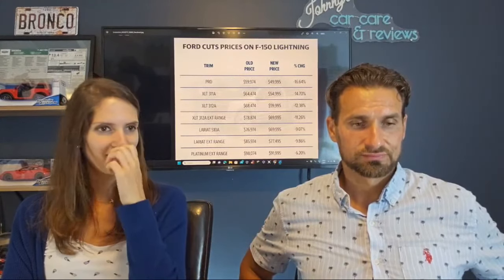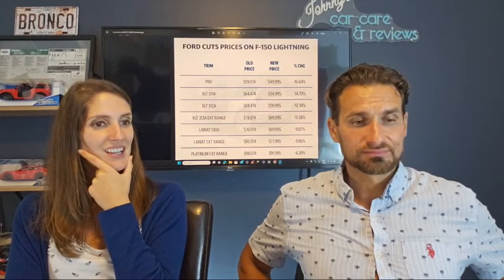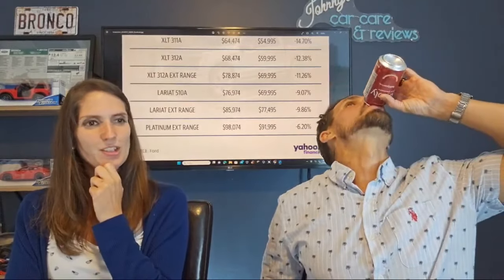I'm happy to see that with the Lariat and the Platinum, the bigger models, it decreased a little bit less. The Lariat 510A went from $76,000 to roughly $70,000 — about 9%. The Lariat extended range went from around $86,000 to $77,500. And the Platinum extended range dropped from $98,074 to $91,995, a decrease of 6%. In Canada, the Platinum has gone down $15,000.